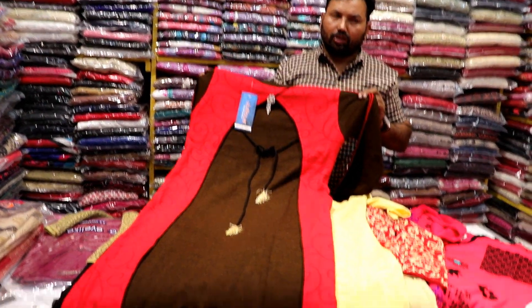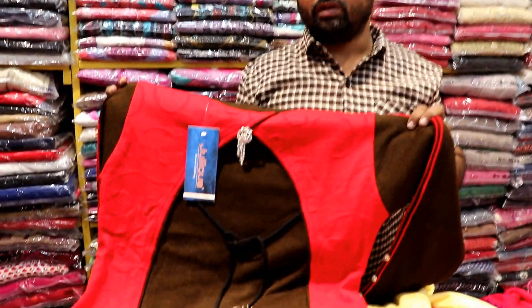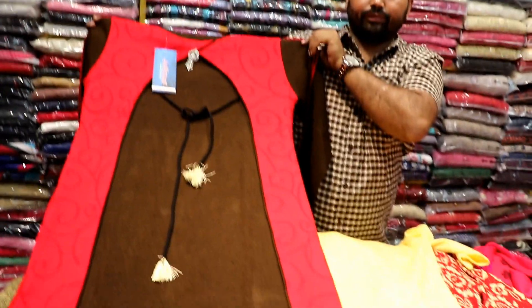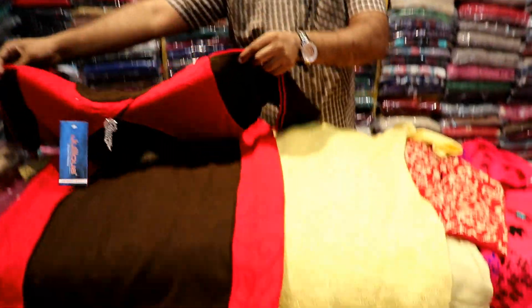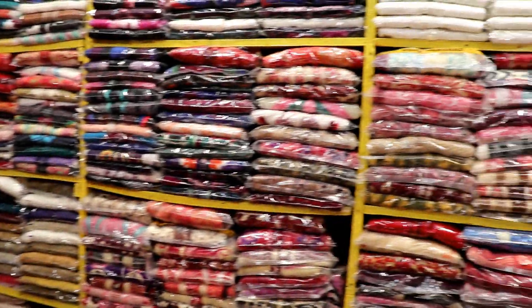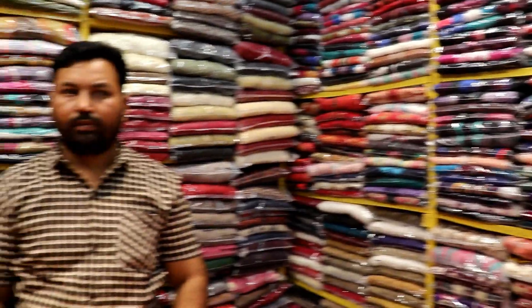We have a range from about ₹230 rupees at the start to ₹1100 rupees. So the range is complete — full range from ₹230 to ₹1100, all sizes available. If you want to see more, please visit the shop directly. Thank you so much guys for watching this video.